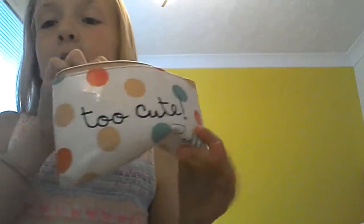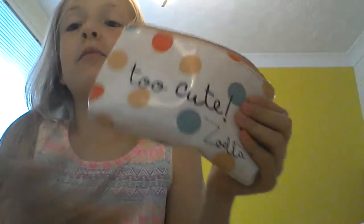Her next bag is a Too Cute Zoella bag. I think it's really cute because I love polka dots, so yeah, so adorable.